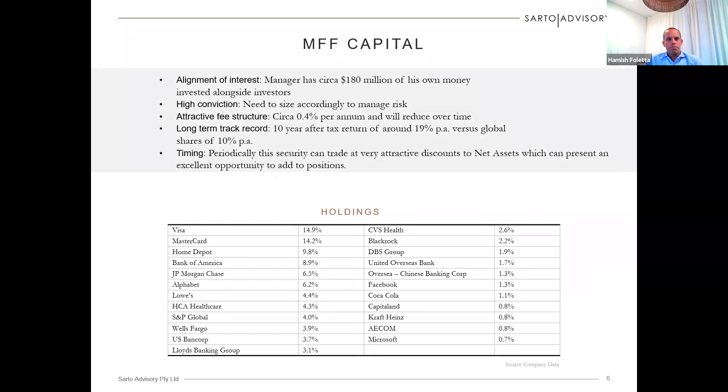This slide provides a snapshot of the portfolio of MFF Capital. You can see that with just one share, it gives investors exposure to businesses like Visa, MasterCard, Home Depot, Bank of America, JP Morgan, and more.